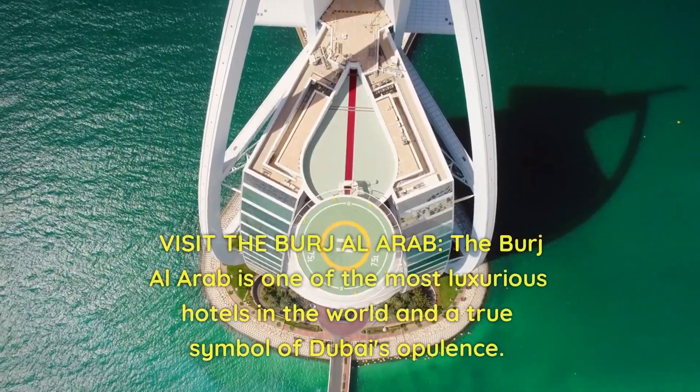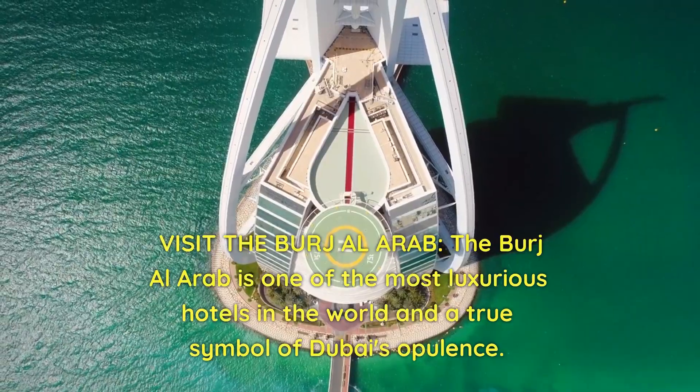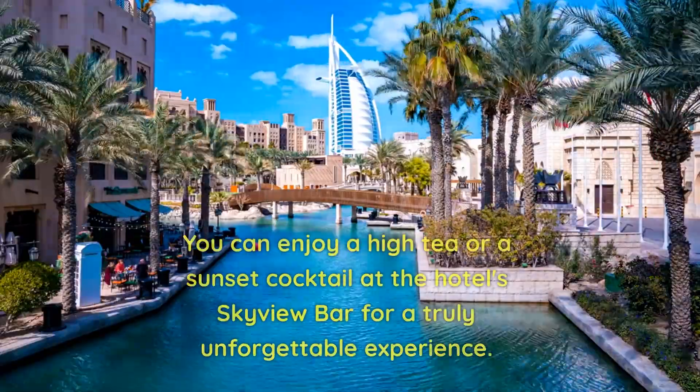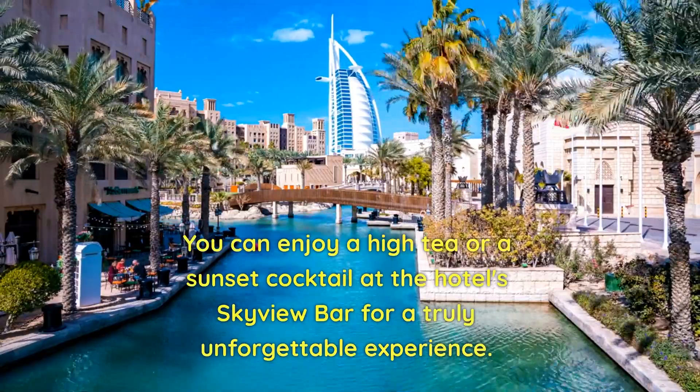Visit the Burj Al Arab. The Burj Al Arab is one of the most luxurious hotels in the world and a true symbol of Dubai's opulence. You can enjoy a high tea or a sunset cocktail at the Hotel Skyview Bar for a truly unforgettable experience.